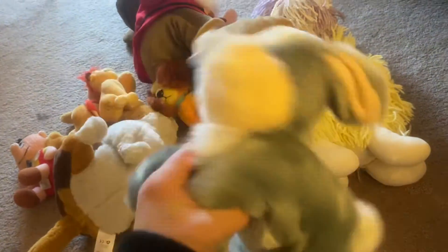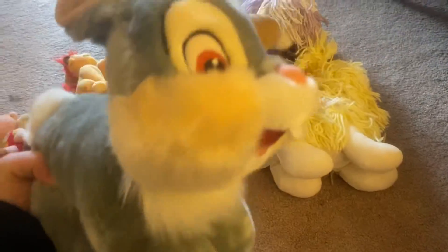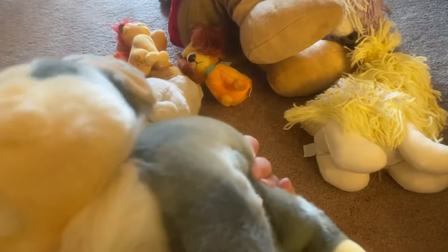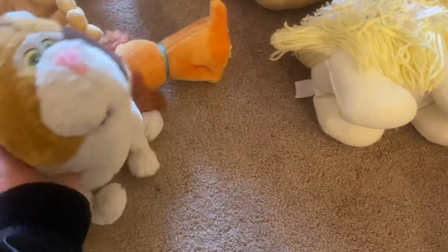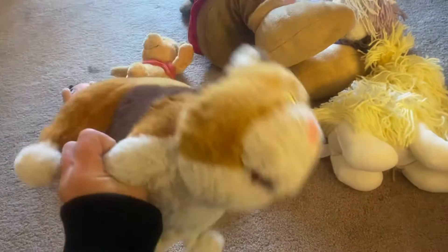Oh my gosh, look at baby Thumper — okay, well it's not a baby but I call it a baby, it's so cute. I'm keeping him. But yeah, I'm gonna see what these go for on eBay because I know it must go for more than $25.